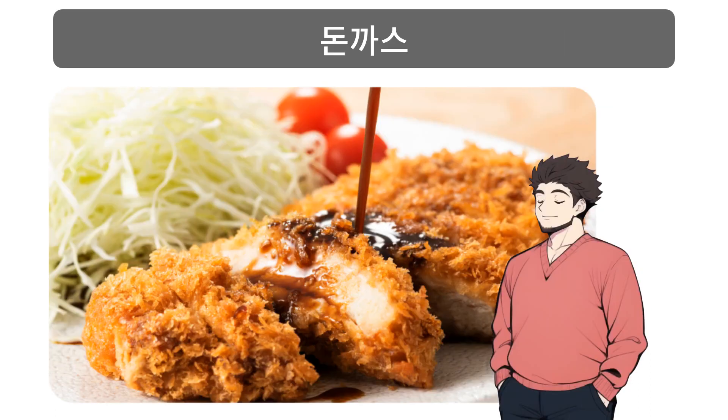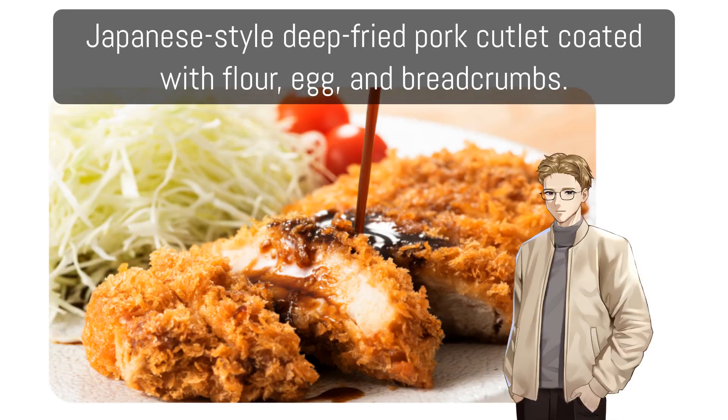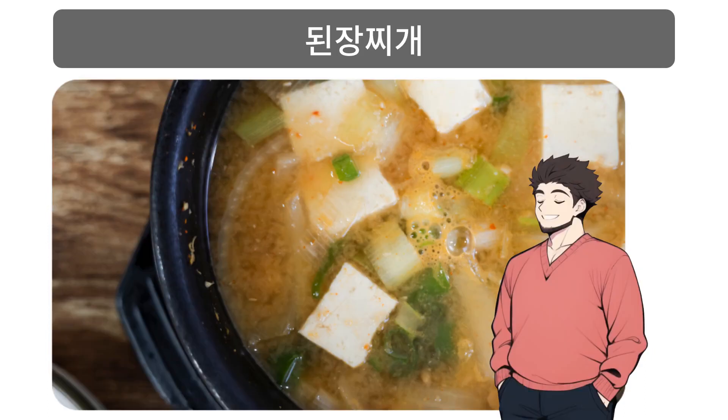돈까스: Japanese-style deep fried pork cutlet coated with flour, egg, and breadcrumbs.